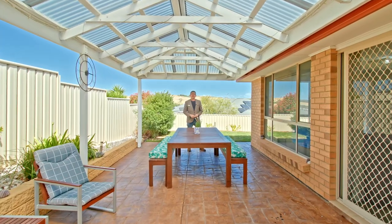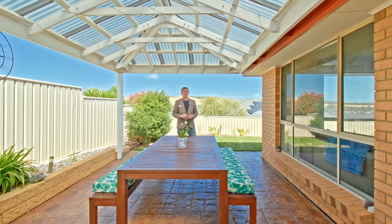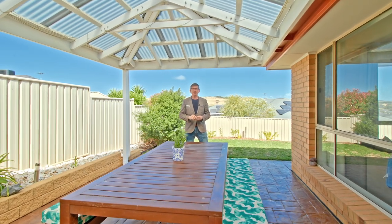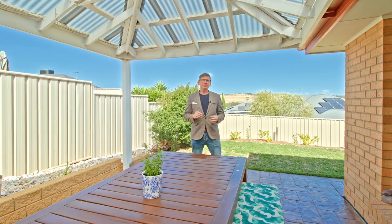So there you have it — what a fantastic home. I love the fact the bedrooms have all got built-in robes, and you've got two living spaces which is great for the family, and of course this beautiful entertainment area overlooking the hills view is just sublime. Internal access to the double garage — there's so many features to this home. My name's Scott McFarlane from McGain Real Estate, can't wait to see you at the open soon.